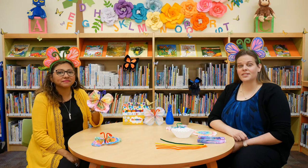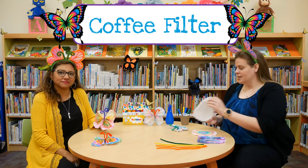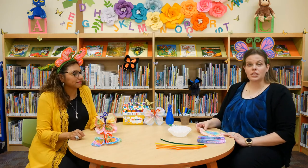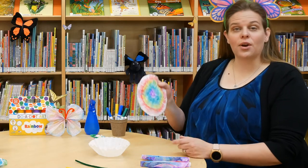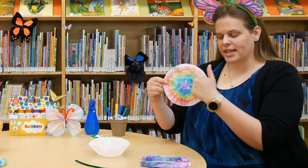Today for our home activity we're going to be making coffee filter butterflies. All you'll need is a coffee filter, some markers, some water, and pipe cleaners. You'll need two pipe cleaners to make one butterfly.